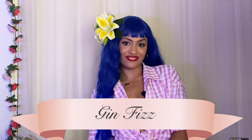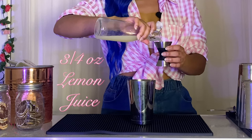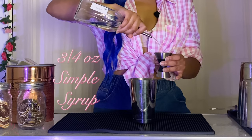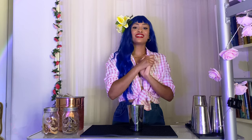Up next, we have the gin fizz. You will also be needing a shaking tin for this one. For the first ingredient, we're going to use one egg white, so we're going to separate the egg white from the egg yolk. Next, we're going to add three-fourths of an ounce of lemon juice, then three-fourths of an ounce of simple syrup, and one and a half ounces of gin. Now that we have all of our ingredients in the shaking tin, we're actually going to do a technique called a dry shake, which basically means shaking without ice, just to emulsify the egg white and make it really frothy.